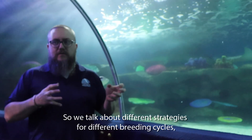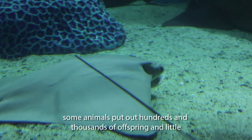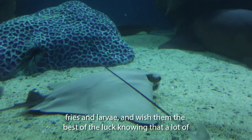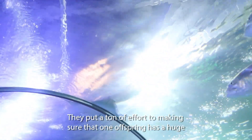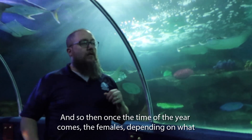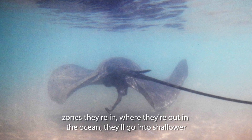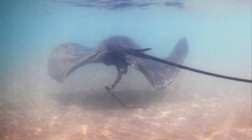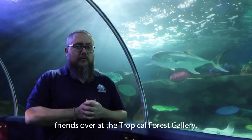When we talk about different strategies for different breeding cycles, some animals put out hundreds and thousands of offspring — little fry and larvae — and wish them the best of luck, knowing that a lot of them are not going to make it. These stingrays, on the other hand, put in a ton of effort to make sure that one offspring has a huge success rate. Once the time of year comes, the females, depending on what zones they're in within the ocean, will go into shallower shore areas, give birth, and let those pups settle in. Unfortunately after that they are on their own — there's not a lot of aftercare — but the parents put a lot of beforehand care into those pups.